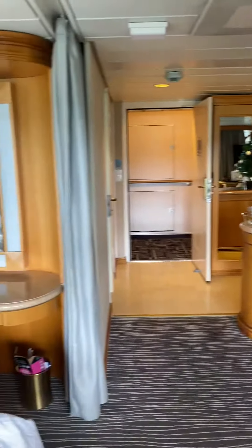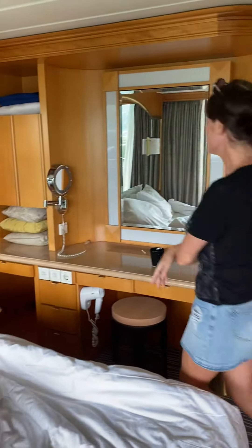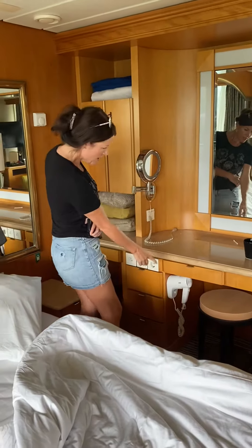Beautiful cabin. Nice dressing table, with a magnified mirror and a hairdryer underneath.